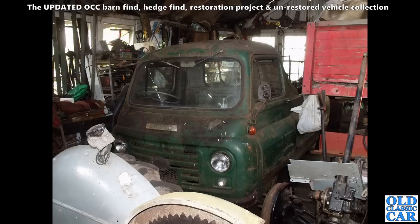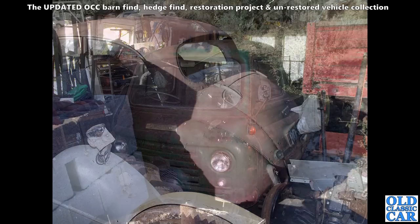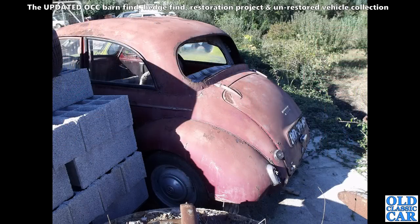Here we've got an example of the Austin 152 all-steel pickup — a bit like the Morris J2. I had a Morris J2 which I think appears somewhere in this collection. This is an Austin 152 version I found a little while ago, again in Wales — quite a good hunting ground around there.